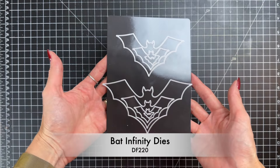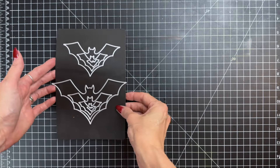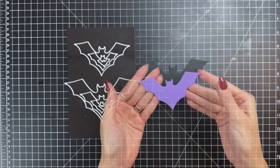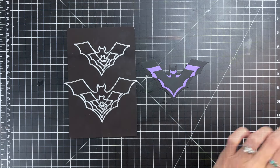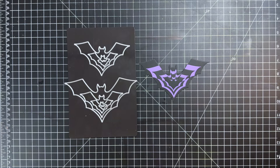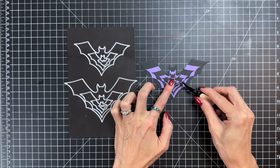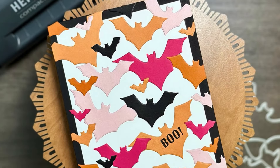Next up is the Bat Infinity Dies. This versatile die set is perfect for adding a spooky yet stylish touch to your crafts. This nesting set includes seven bat dies, each in a different size, with the largest bat die measuring five and three-fourths by three and a quarter and the smallest die at three-fourths by a quarter. Use the larger dies to create a focal point for your card, or the smaller dies for accents, or even create an eye-catching background by die cutting a bunch of bats.